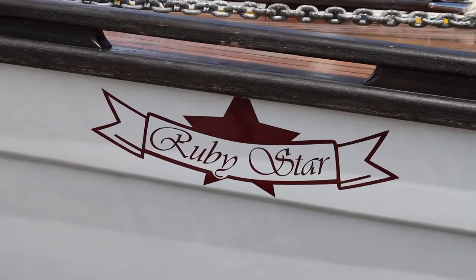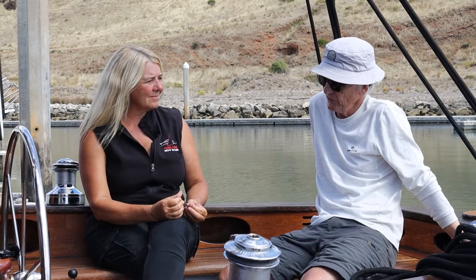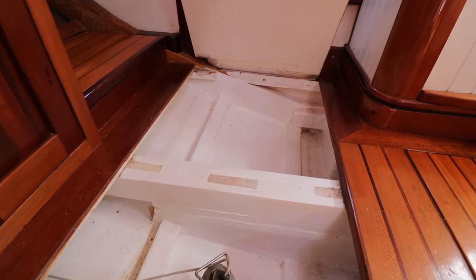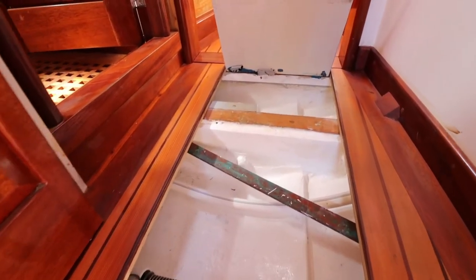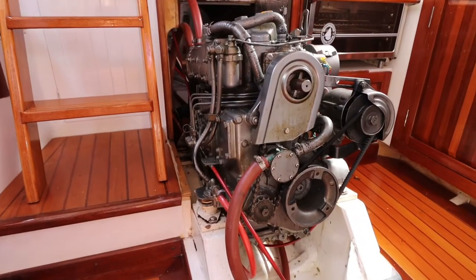The hull is impregnated in epoxy inside and out, then sheathed on the outside with Kevlar and epoxy, and then polyester over the top. On the inside she's also sheathed in Kevlar and six coats of epoxy.